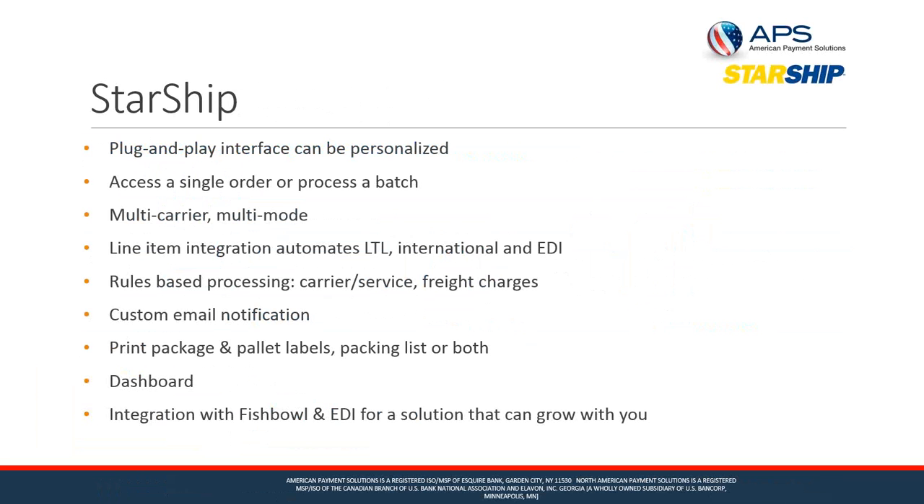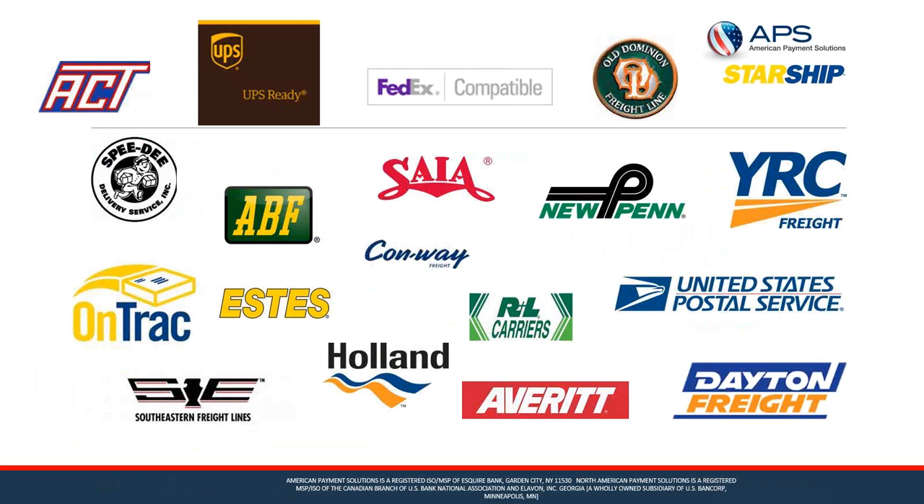All Starship users have access to the dashboard, which gives you the ability to search history, look at metrics, and create reports. Starship also integrates with other solutions such as Fishbowl, HighJump, and TrueCommerce for EDI, so the solution can grow with you. Here's a visual of some of the carriers we support — we have quite a few LTL direct carriers where we connect directly to their servers to provide rating, tendering, and tracking.